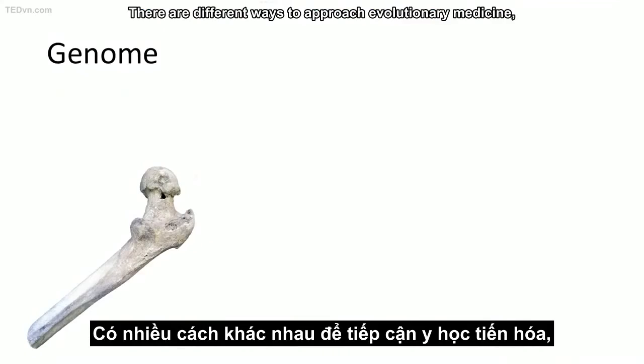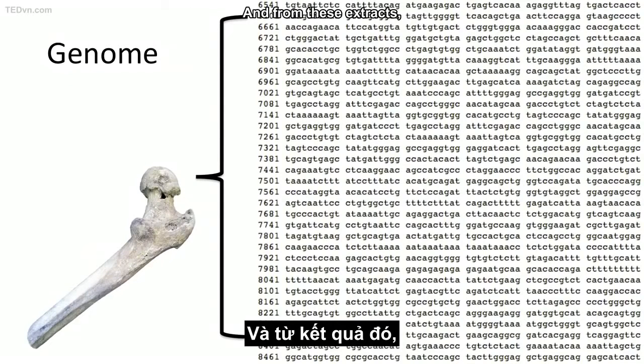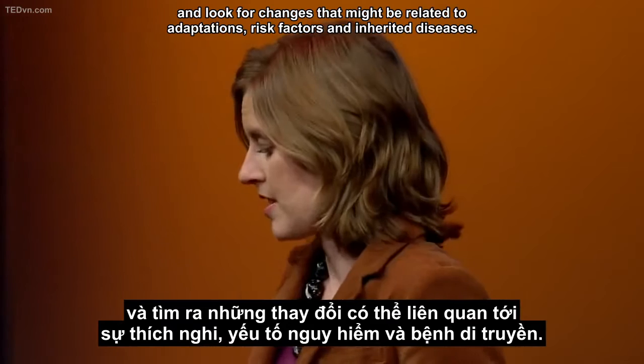There are different ways to approach evolutionary medicine. One way is to extract human DNA from ancient bones. From these extracts, we can reconstruct the human genome at different points in time and look for changes that might be related to adaptations, risk factors, and inherited diseases.